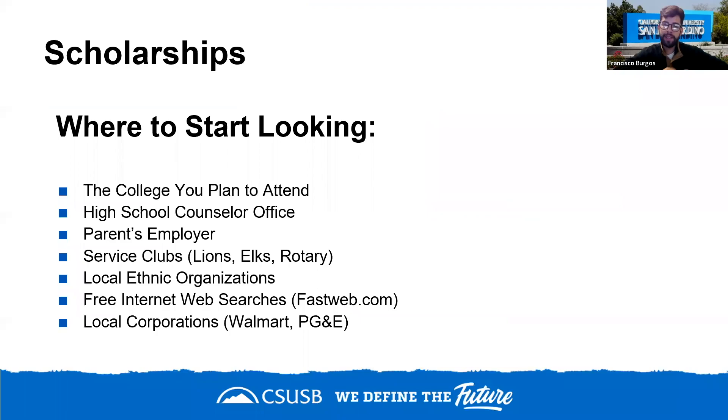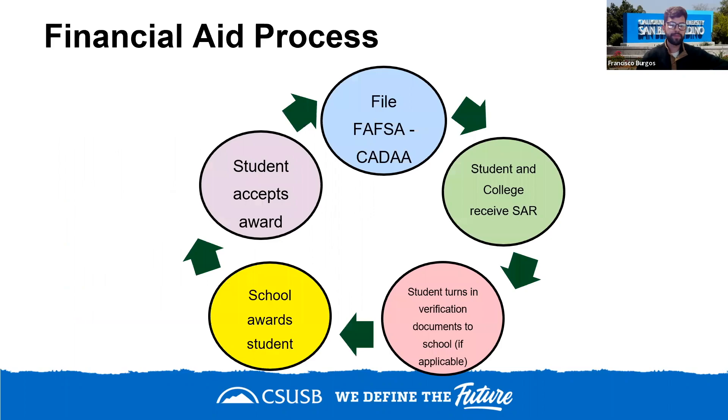Scholarships are another form of aid, typically from private sources, though campus funds are also available once you are a student. You can find scholarships through the college you plan to attend, your high school counselor, parents' employers — many employers offer scholarships for employees' children — as well as FastWeb and local corporations.